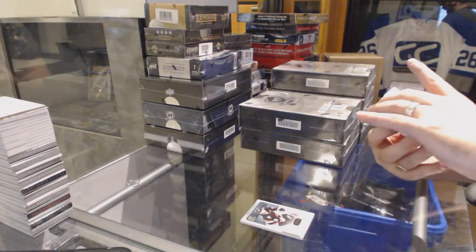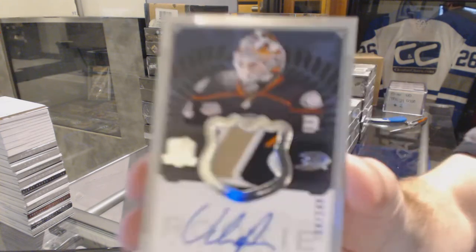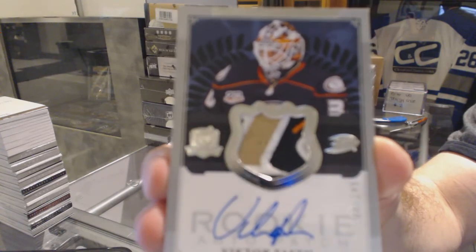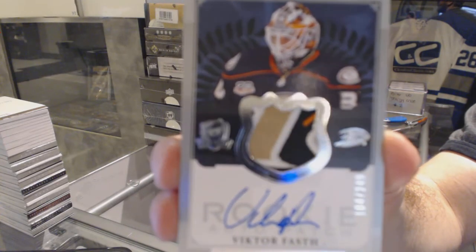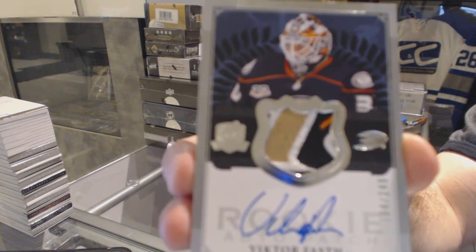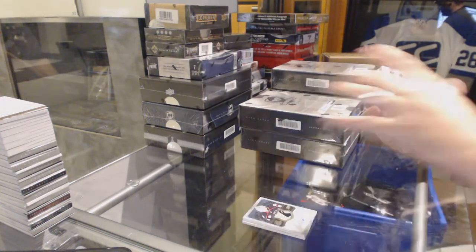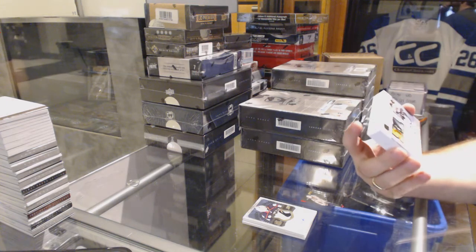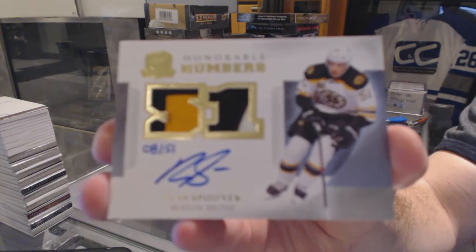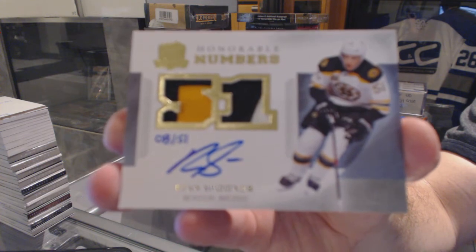For the Anaheim Ducks, that's a filthy card — number 249 rookie patch auto Victor Fuss. For the Boston Bruins, number 8 of 51, honorable numbers dual patch auto Ryan Spooner. That is a filthy swatch.